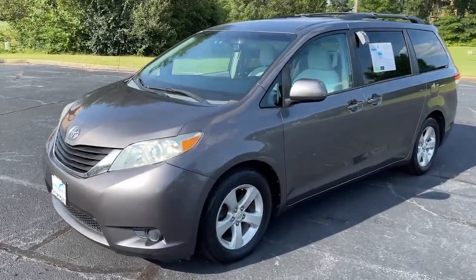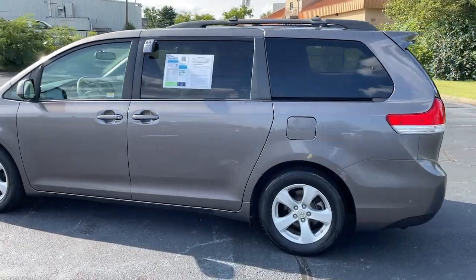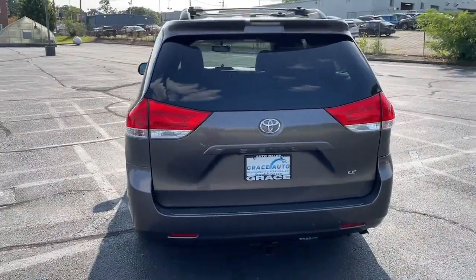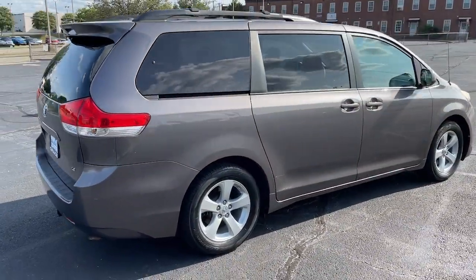Take a moment to check out the 2012 Toyota Sienna. This Toyota Sienna has the features your family needs to make the most of every road trip. Safe, powerful, smooth and quiet, it's a calm oasis in your busy life.